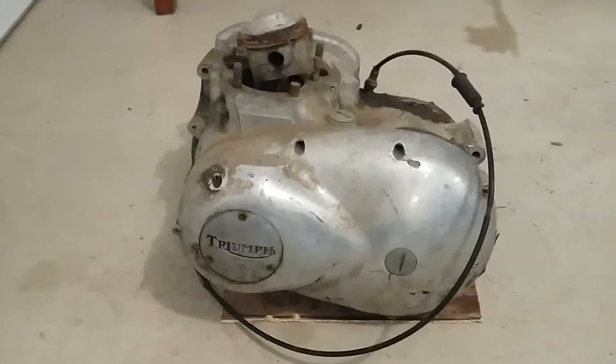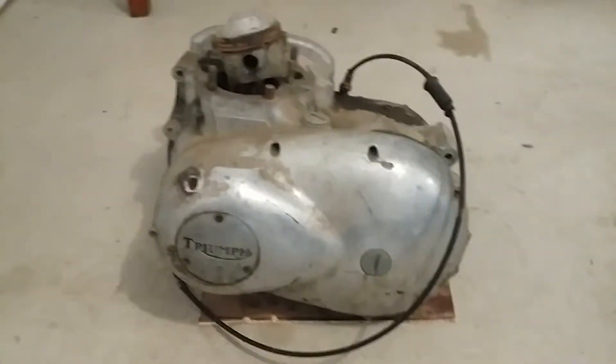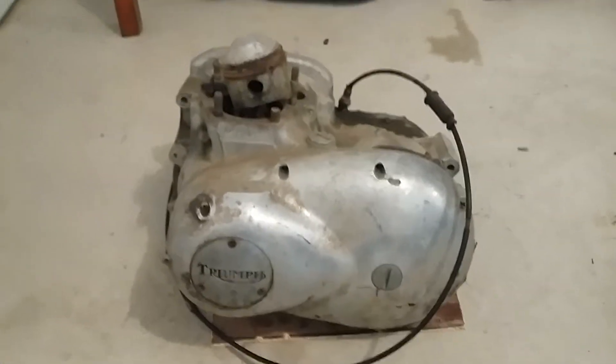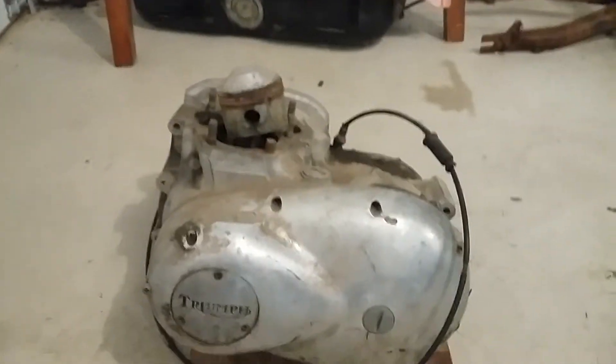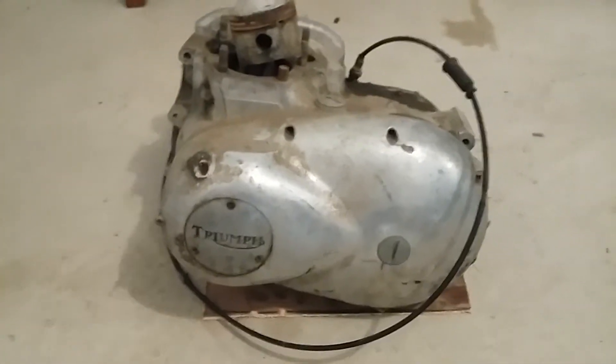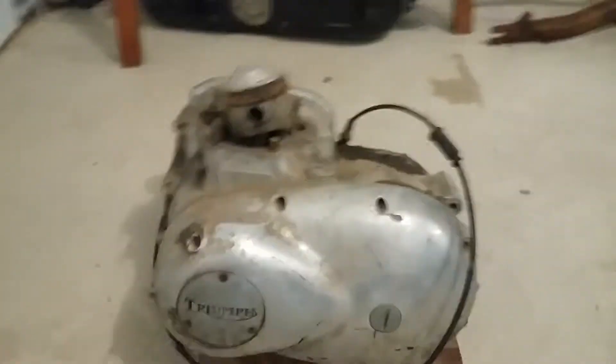I recently picked up this engine from a buddy of mine who's a scrapper. He picked it up from another scrapper buddy of his, who was going to turn it in for scrap — aluminum and steel — but I was able to pick it up and I'll be parting it out because there's still some good parts on it, better than having it ground up.